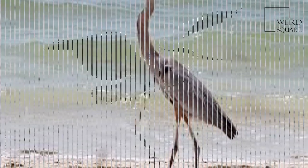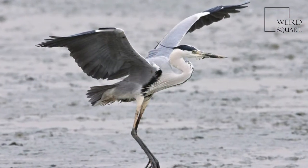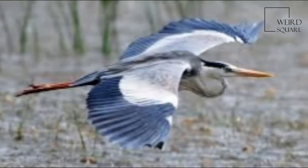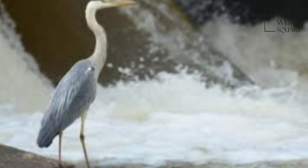It feeds mostly on aquatic creatures, which it catches after standing stationary beside or in the water, or stalking its prey through the shallows. Standing up to a metre tall, adults weigh from 1 to 2 kilograms.